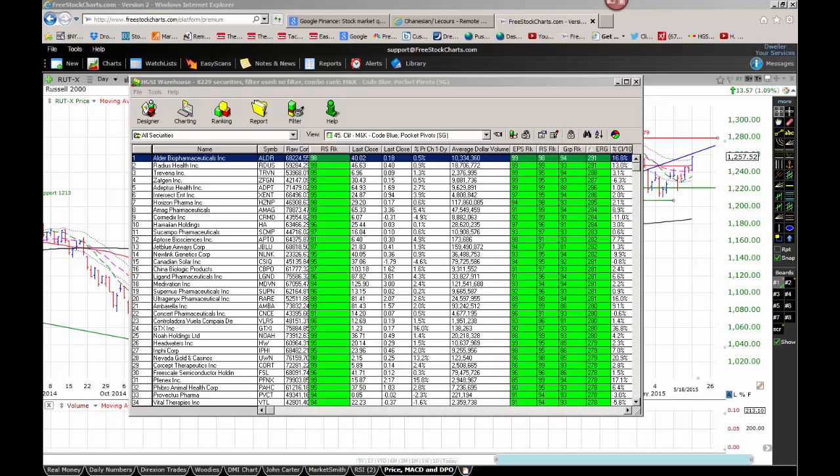Large caps edged small caps on Monday and continue to outperform on a 10-day moving average basis. This is a little out of character for the confirmed uptrend. Since early last year, during market corrections, large caps have outperformed small caps on a 10-day moving average basis, but small caps have outperformed during uptrends. The fact that large caps are still leading is also worth noting.